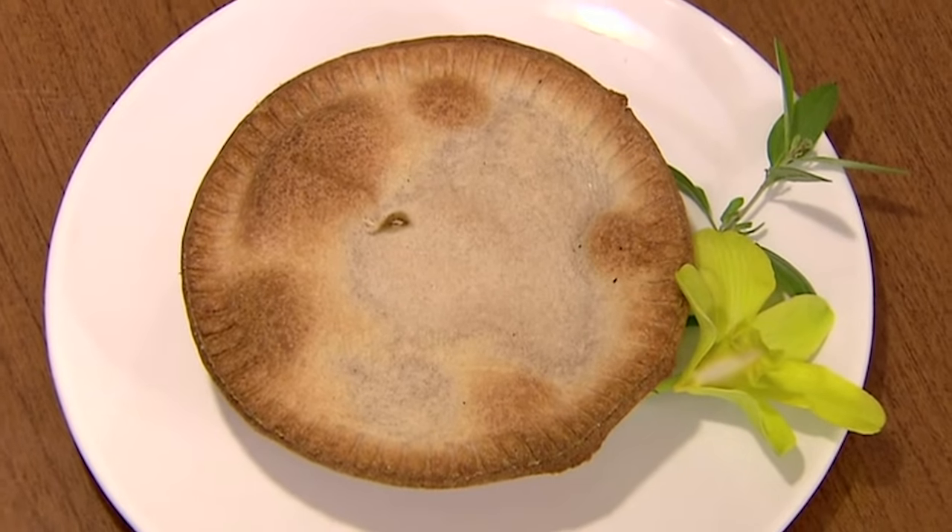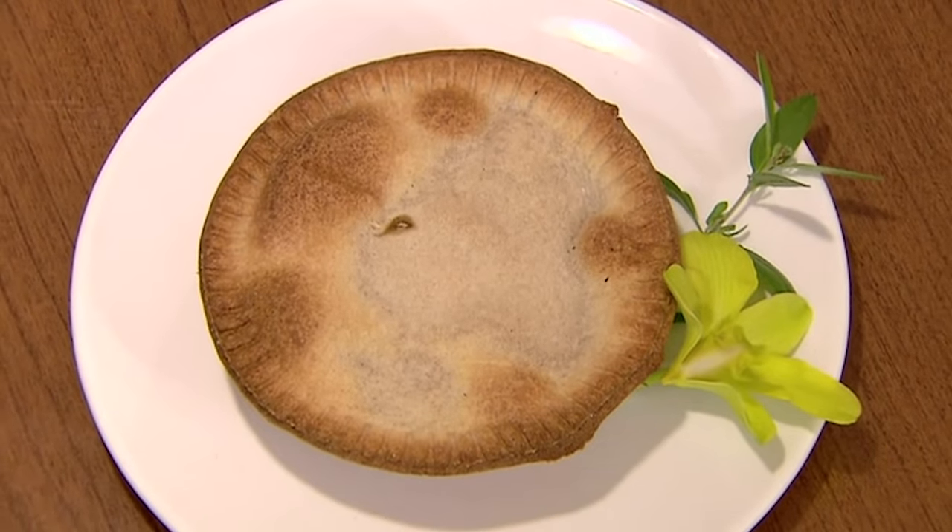The apple pie was invented in the 14th century. This factory produces over 2,100 apple pies every hour.